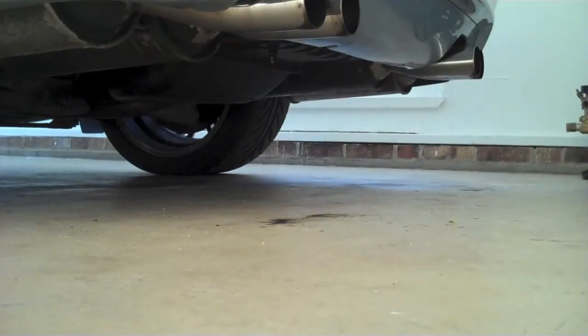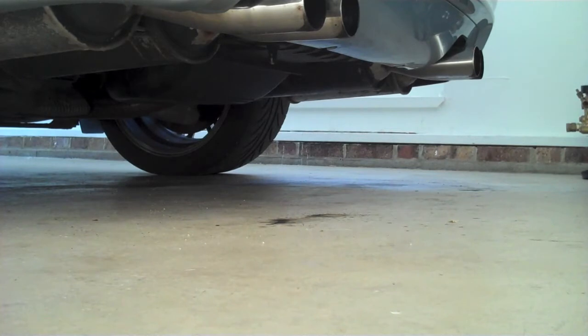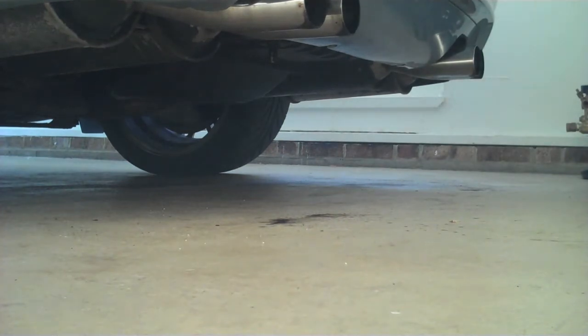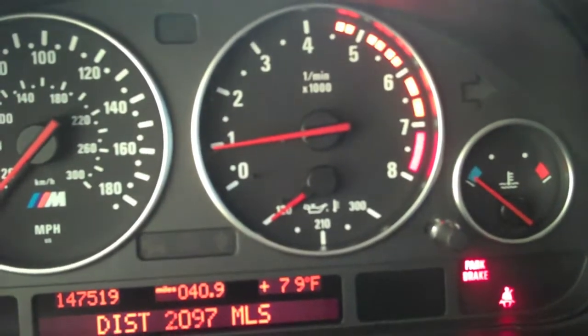It's got stock exhaust, which sounds relatively good. I'll just stick the camera down on the ground here, we'll fire it up for a minute. There's a three and a half thousand RPM. It idles at 500 when it's warm, it idles at a thousand when it's cold. I think it sounds pretty good for a sedan.